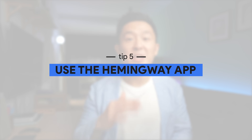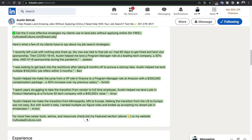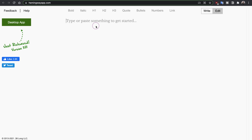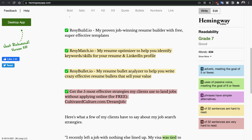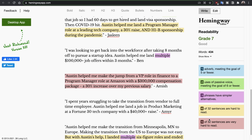Last but not least, tip number five is to use the Hemingway app to check your grammar and spelling. Once you've followed all the steps in this video, paste your LinkedIn summary into the app — I'll link it down below — and Hemingway will show you misspelled words, which sentences you can improve and how, and even give you a readability score. Of course, other than your summary, a few other factors also contribute to a strong LinkedIn profile, and I address each one in my LinkedIn playlist. For example, I show you how to create a professional LinkedIn headshot using only free tools. See you all in the next video — in the meantime, have a great one.